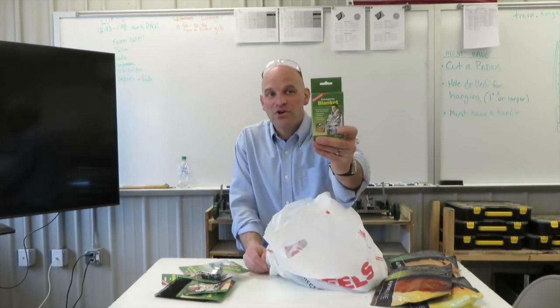We have an emergency blanket. These things are awesome — I have a video on this, I believe it's in the playlist and you can watch that. These things are effective, so you should check that out. Very, very cool thing.